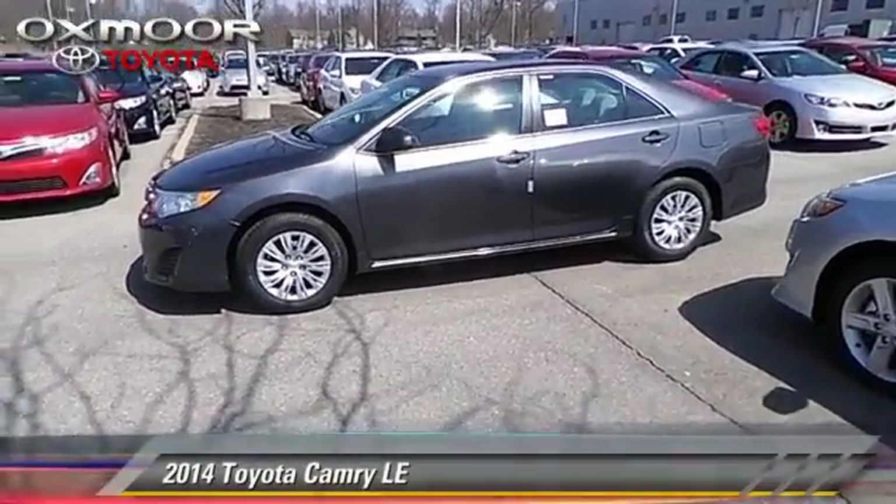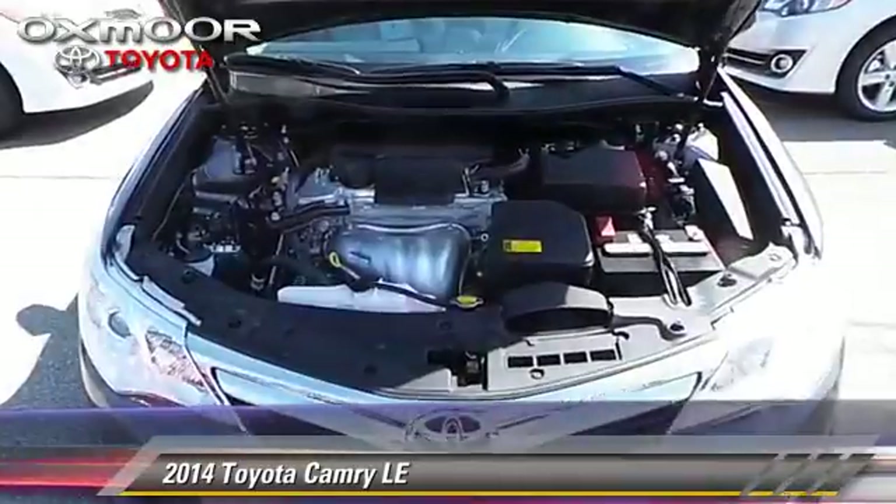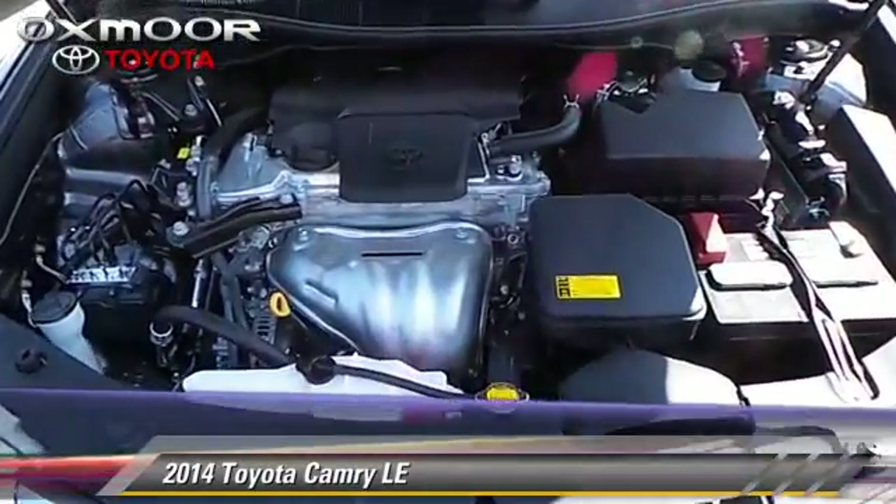The 2014 Toyota Camry LE, with a 6-speed automatic transmission. This vehicle is well equipped.